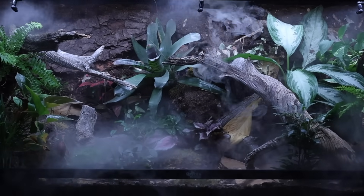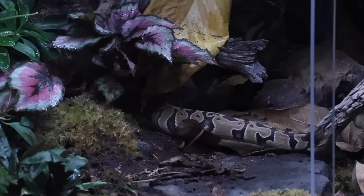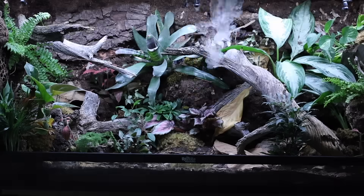What if you could walk into the rainforest right now and find a section you really like, grab it, bring it home with you to enjoy with all the wild animals, predators and prey? Would you do it?